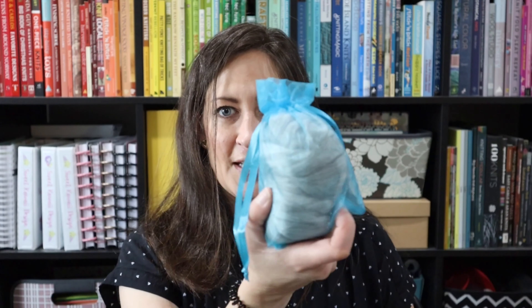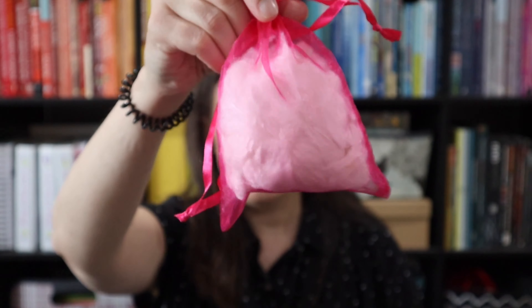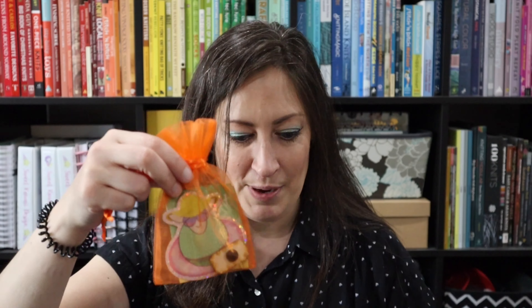There are primary colors in here. We've got yellow, we've got blue, and we have a pinkish red. This totally screams like printer ink to me — those main colors. And then we've got our orange notions bag.